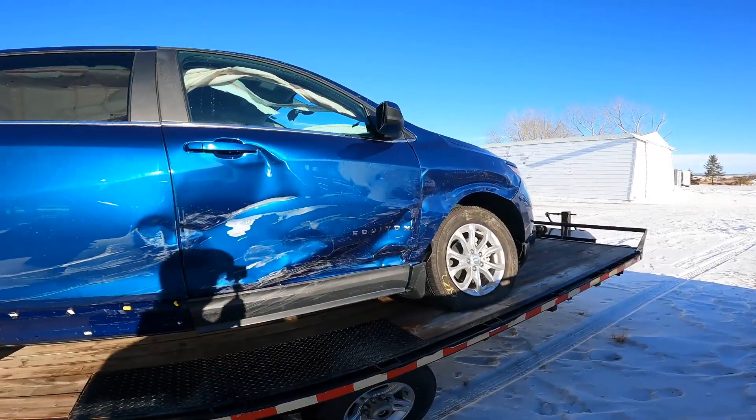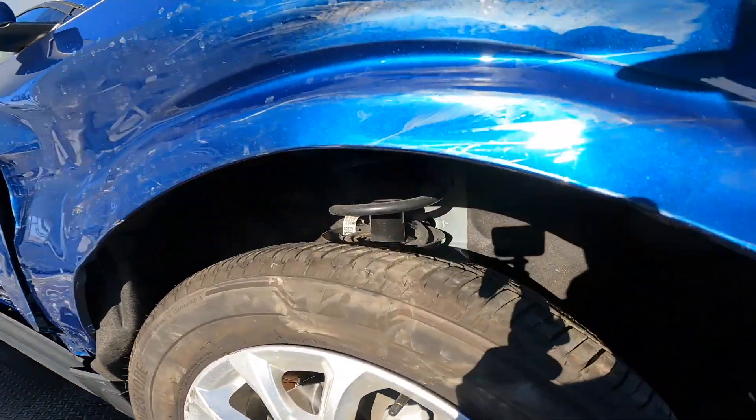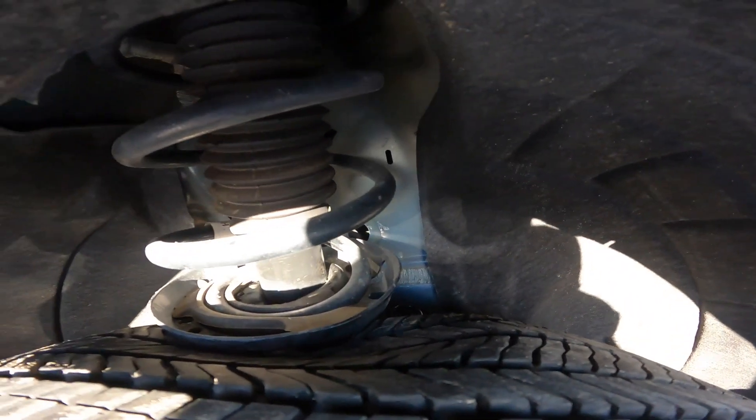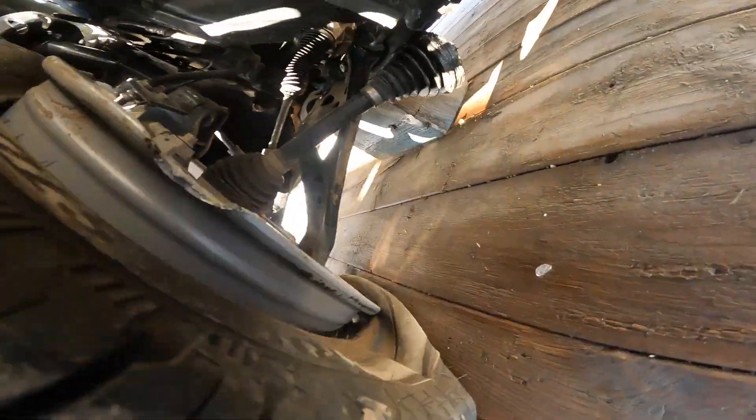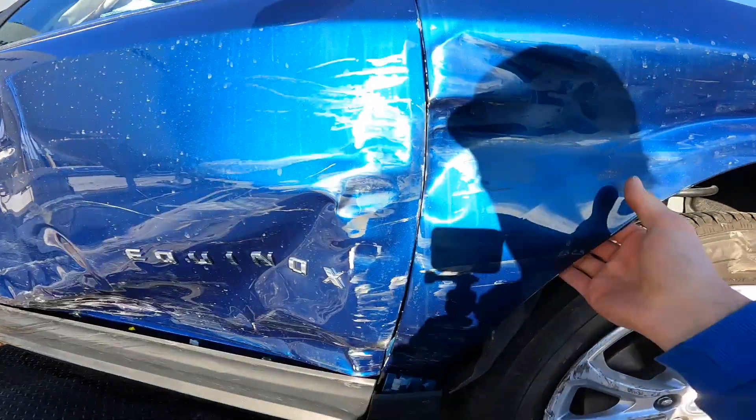As you can see it's a little mangled, but it actually only bent the strut and busted the ball joint, so we didn't smash any of the structural stuff.